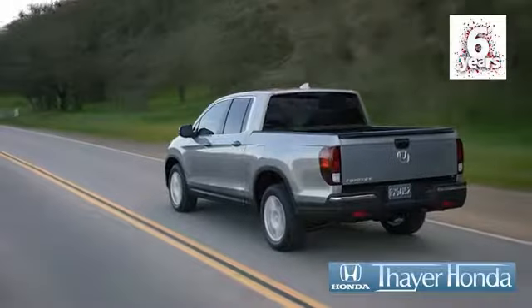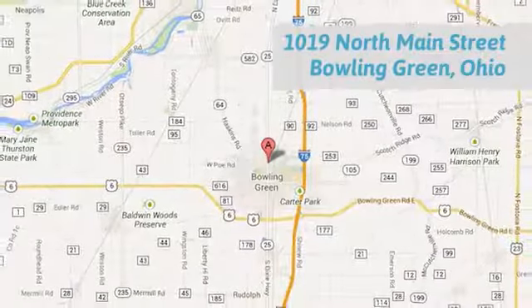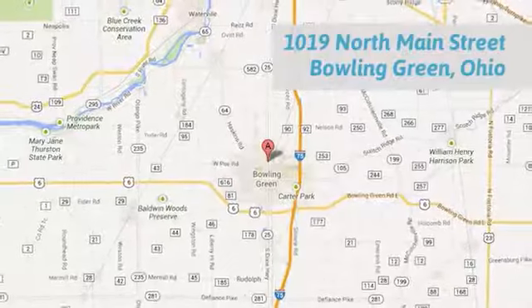Your Honda is happy to pass the savings and quality on to our customers. Call, click or stop in today. We are conveniently located at 1019 North Main Street in Bowling Green, Ohio.